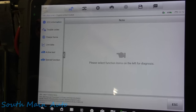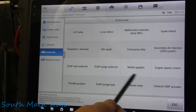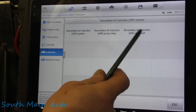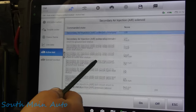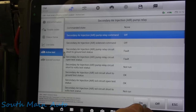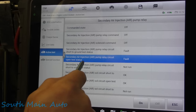We'll go to active tests. There it was — secondary air injection system. We can test the system: the pump relay or the solenoid. There's a relay, there's the solenoid that runs the air diverter valve, and there's the pump itself. Let's see if we hear anything — nope, fault. Relay circuit open status fault. So yeah, it is showing a circuit fault right here.